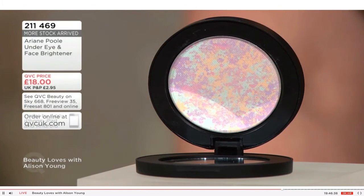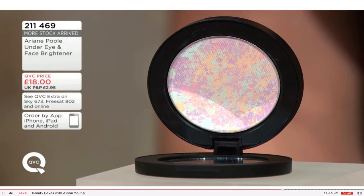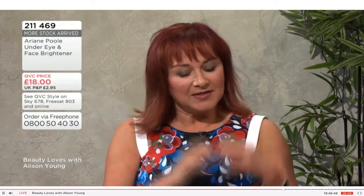Talk us through this one — the Under Eye Face Brightener, £18. The item number is 2214469. We know it's popular; more stock has arrived in the warehouse today. And I know you've had some very nice reviews on the website as well — this is a wonderful product.